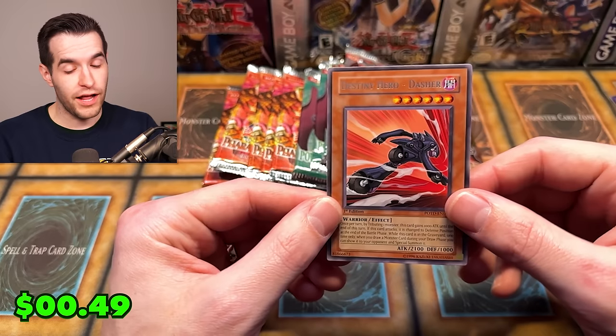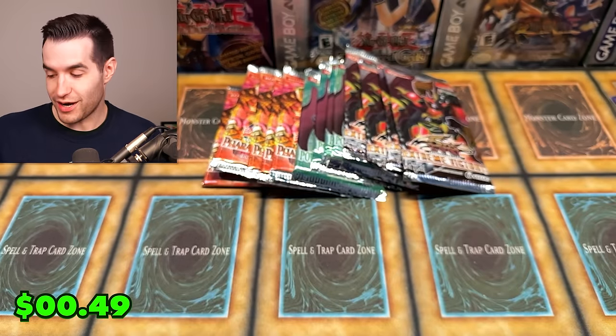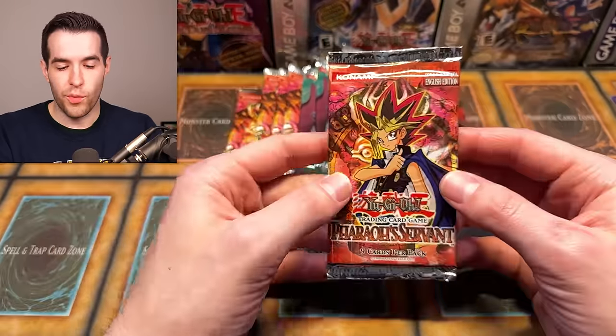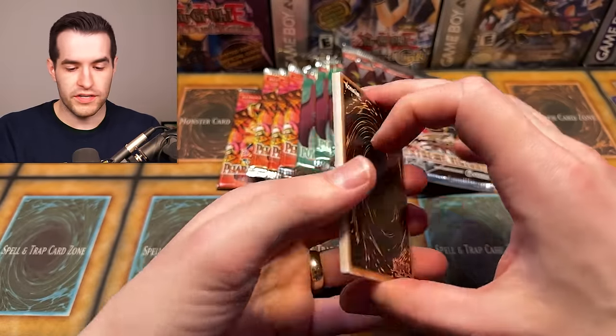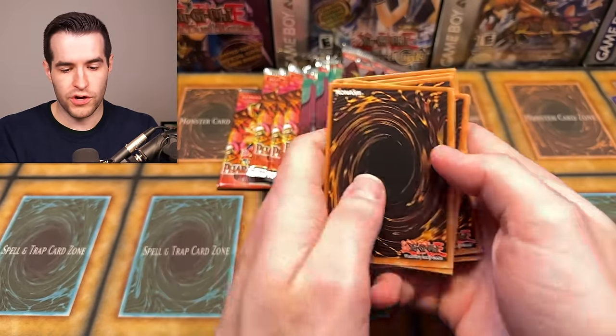Hey, Dasher could still be a dollar — used to be a $15 common, but unfortunately not anymore. Well, it's a rare actually — I don't know why I thought it was a common. I think it does have a common version somewhere, but this is not it. So yeah, more disappointment from Power of the Duelist. Pharaoh Servant, all you need is one pull to get me excited.